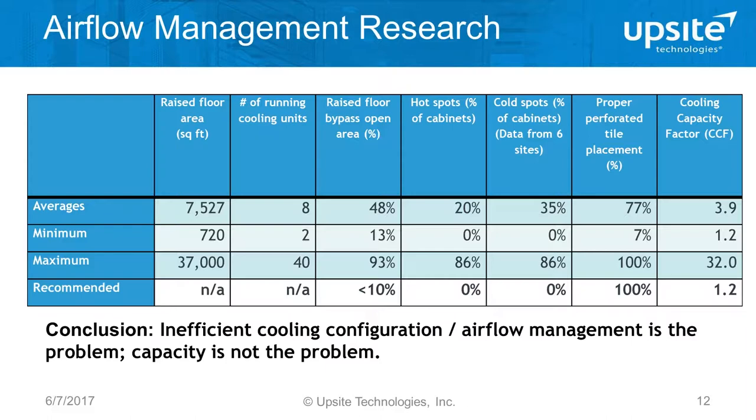Perforated tile placement is one of the most basic ways to manage airflow in a computer room, and every single perforated tile should be intentionally placed. On average, 77% of the tiles were placed properly across the 45 sites. There were only six sites where 100% of the tiles were in the right location with not a single tile in a hot aisle or open area. I'm sure many of you have experienced supply tiles placed in open areas or right near the door to the computer room — so that when somebody opens the door it feels cool — but it's not a valid reason and it's an inefficient way to run a site.